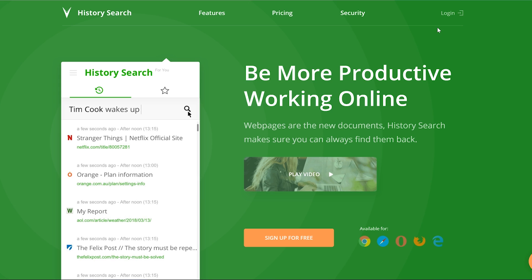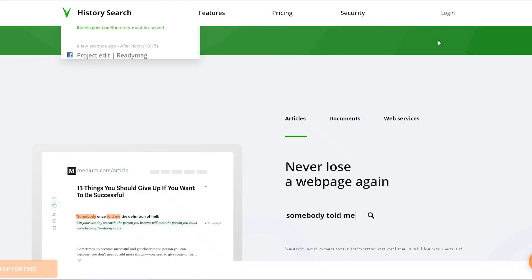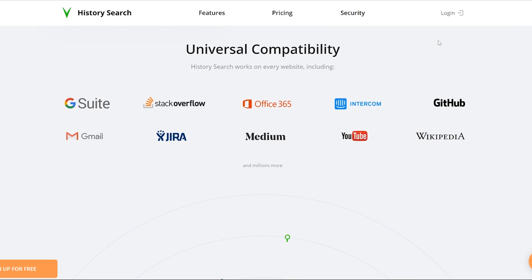So we can find — if we remember something about an article, if we remember something about a conversation we had on Intercom, Slack, or Jira — and we type in a specific keyword, it will suggest the URL of the website that contained that keyword. Numerous applications, saves a ton of time. It's already integrated with a number of cool platforms.